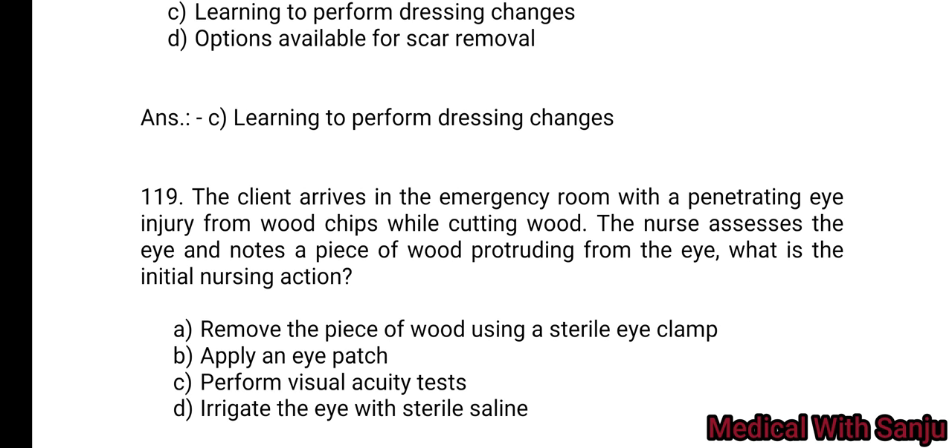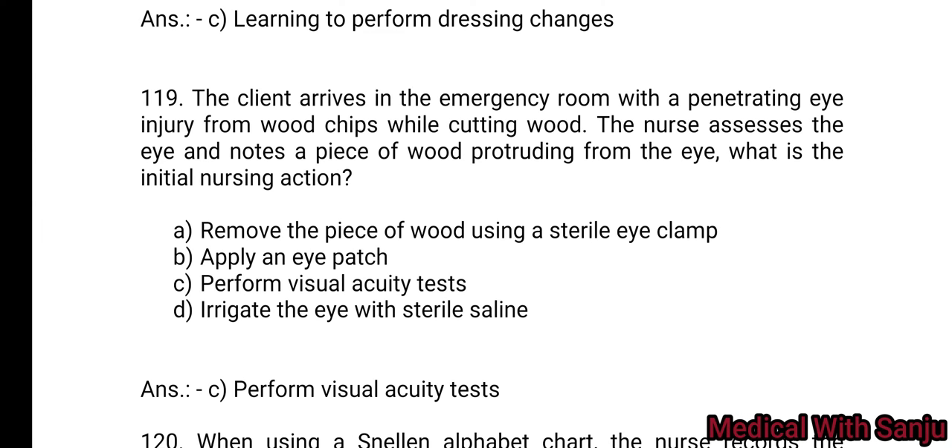Question 119: A client arrives in the emergency room with a penetrating eye injury from a wood chip while cutting wood. The nurse assesses the eye and notes a piece of wood protruding from the eye. What is the initial nursing action? Option A: remove the piece of wood using a sterile eye clamp. Option B: apply an eye patch. Option C: perform visual acuity test. Option D: irrigate the eye with sterile saline. Option C is the right answer — perform visual acuity test.